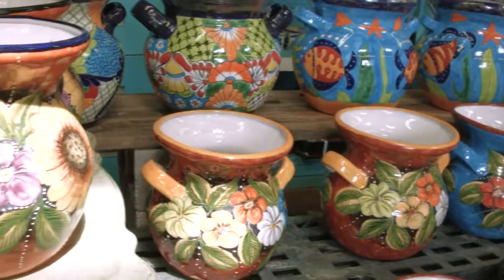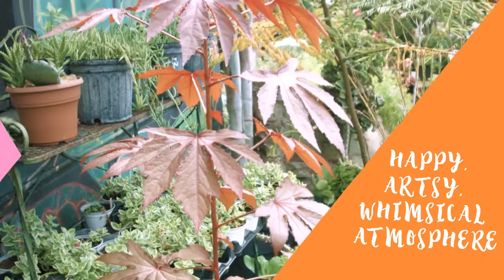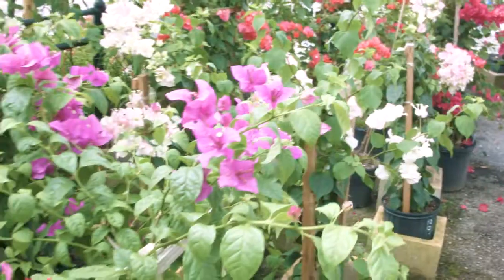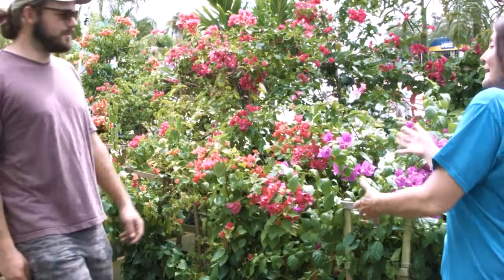These are very unique products — you cannot walk into any store, especially chain stores, and find these products. Janae's Tropicals is a very happy, artsy, whimsical atmosphere.